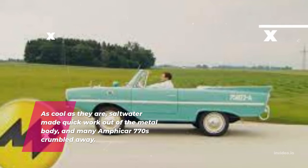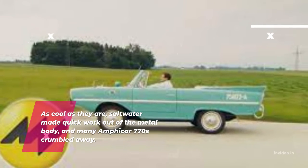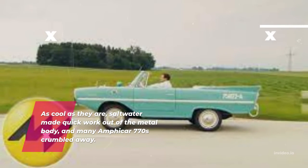As cool as they are, saltwater made quick work out of the metal body, and many Amphicar 770s crumbled away.